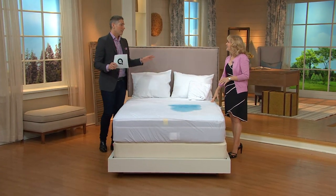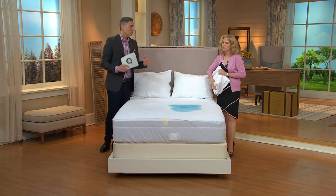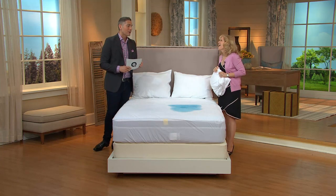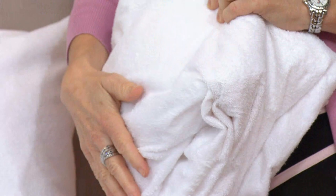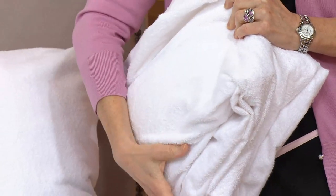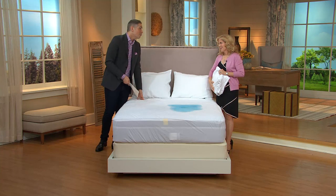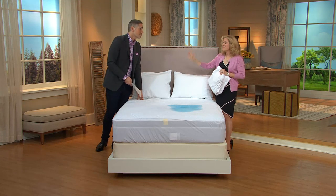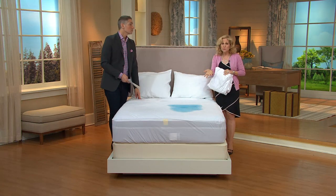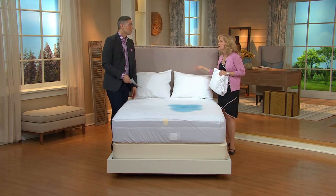Nobody doesn't want to protect their investment in a mattress — mattresses can be thousands of dollars. Whether you have a puppy with an active bladder, kids, or pets that jump into bed with you, this should go on every bed in your house. Ladies, if you're having your own personal summer, that moisture goes somewhere. Maybe your husband perspires, or maybe you're caring for someone with incontinence, illness, or surgery — life happens in bed.